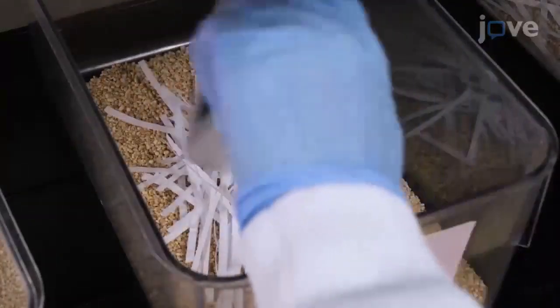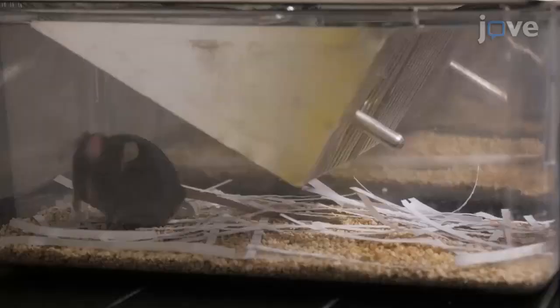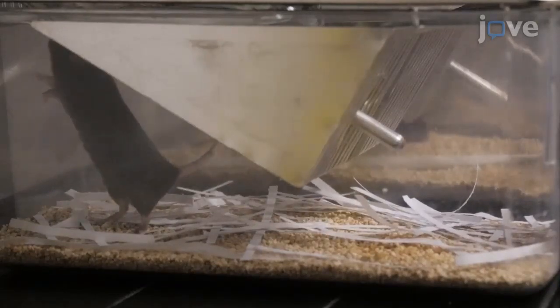In our laboratory, we recommend shredded paper as paper produces more consistent results. However, pilot studies can be conducted to determine which material best suits your goals and your budget.